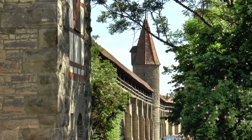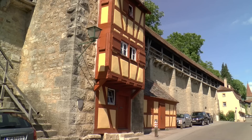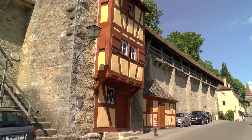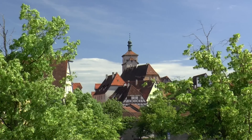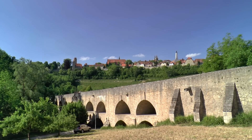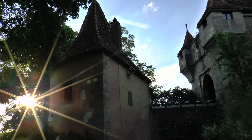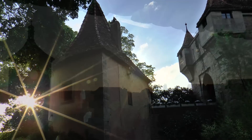Even today, the visitor has the feeling of safety and security within these high walls and in the narrow streets. Rothenburg above the valley of the Tauber is one of the most popular destinations for visitors from all around the world. It's like a fairy tale city.